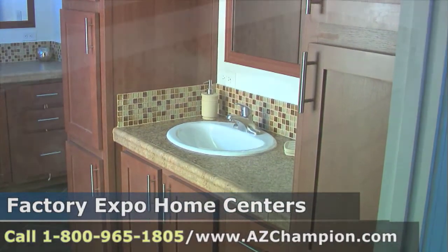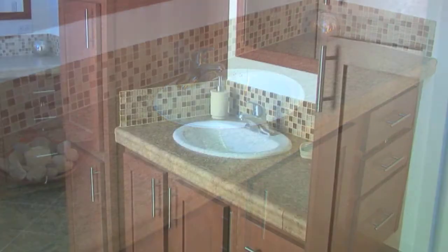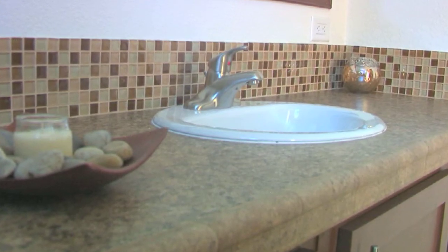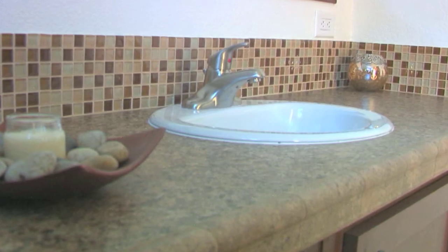The way they have it right now, one vanity is on one side and the sink on the other. Couples always say it's perfect — there won't be hairs on my sink and I won't see shavings on mine. So they love that.